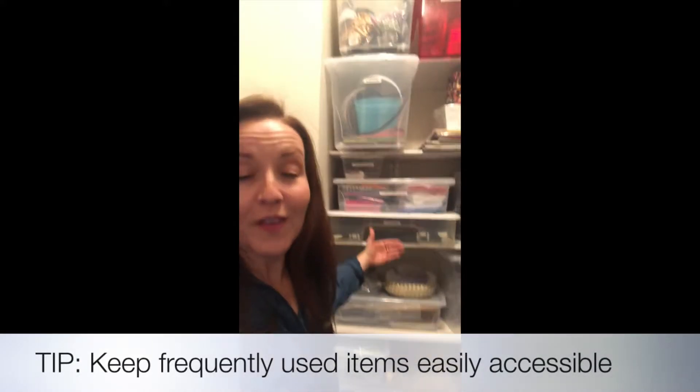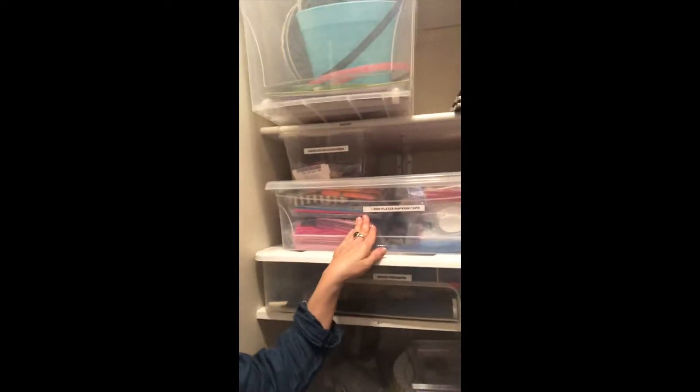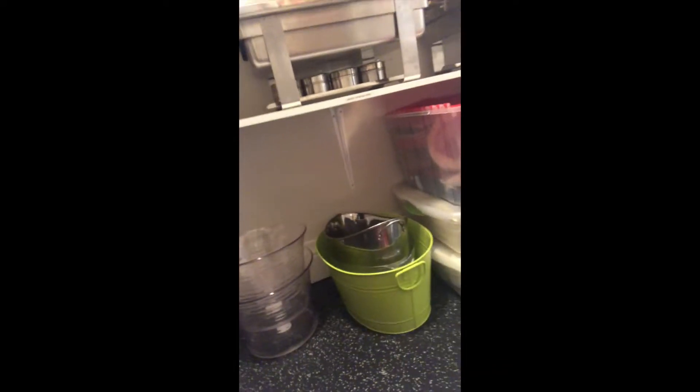I organized party supplies all into categories right at your line of sight, so it'll be much easier. Here are plastic cups, here are signs and banners for all the different party occasions, here are kids' plates, napkins and cups, candles and accessories, and even gold and silver dinnerware. This is being used this weekend so we're just leaving it out. Christmas continues down on the floor since it's only used once a year, and some bigger items that are easy to place on the floor for parties are fine not to be contained.